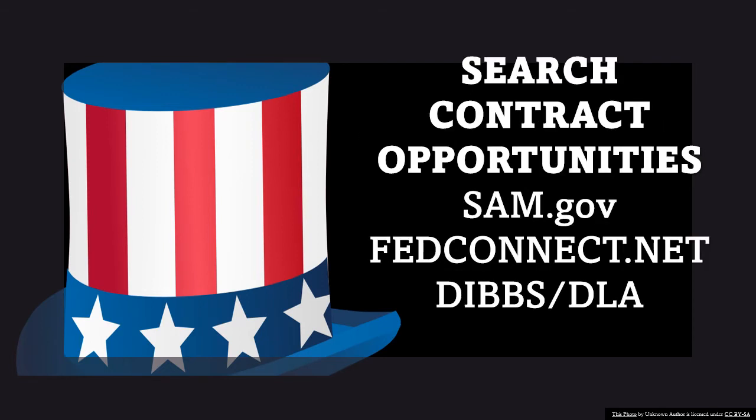For those of you that don't know, or haven't been with me that long, or there are so many videos out there you can't find the answer — you go to SAM.gov, FedConnect.net, or DIBS, which is the Defense Logistics Agency. This is where you're going to find all of your federal contracts. If you don't know how to search, I'm going to leave a video in the comments section for you to learn how to search each one of these websites.